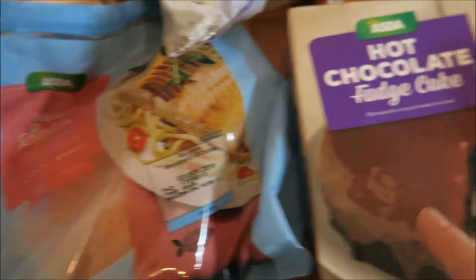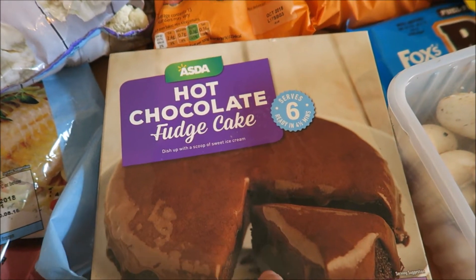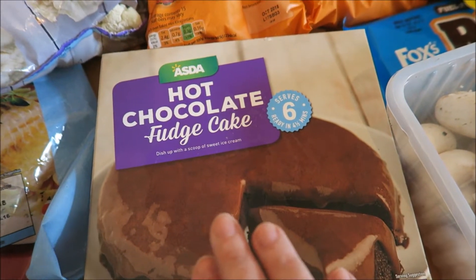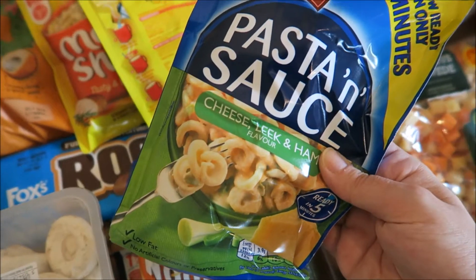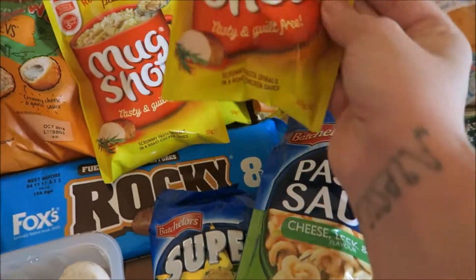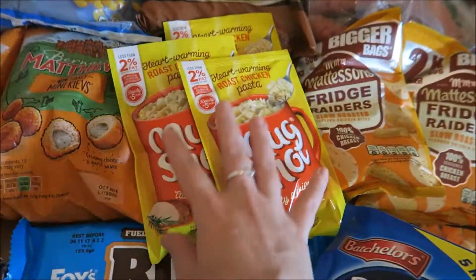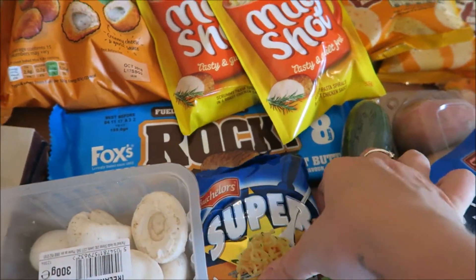Some frozen salmon, hot chocolate fudge cake because we are having a naughty pudding on a Sunday now after Sunday lunch. Some mushrooms, pasta sauce, loads of these roast chicken mug shots — if you've followed me for a while you know I love these on Slimming World, they're my favourite. Got some rocky peanut butter for the kids to try.